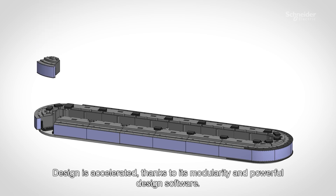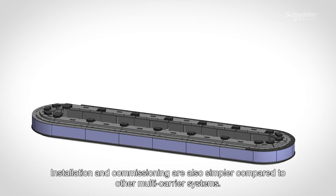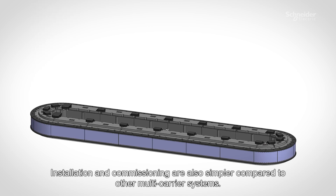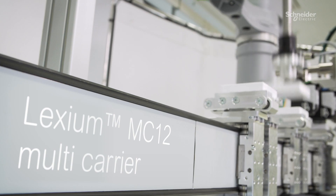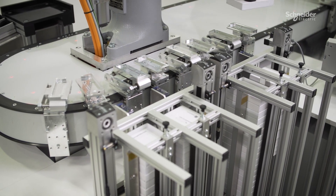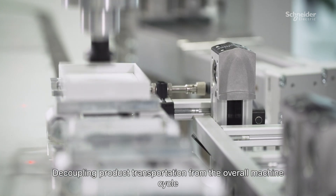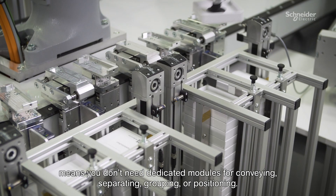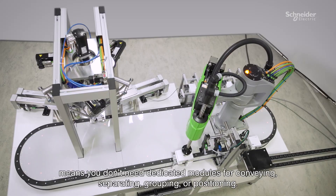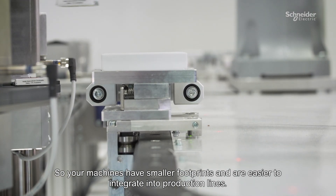Design is accelerated thanks to its modularity and powerful design software. Installation and commissioning are also simpler compared to other multi-carrier systems. Decoupling product transportation from the overall machine cycle means you don't need dedicated modules for conveying, separating, grouping, or positioning, so your machines have smaller footprints and are easier to integrate into production lines.